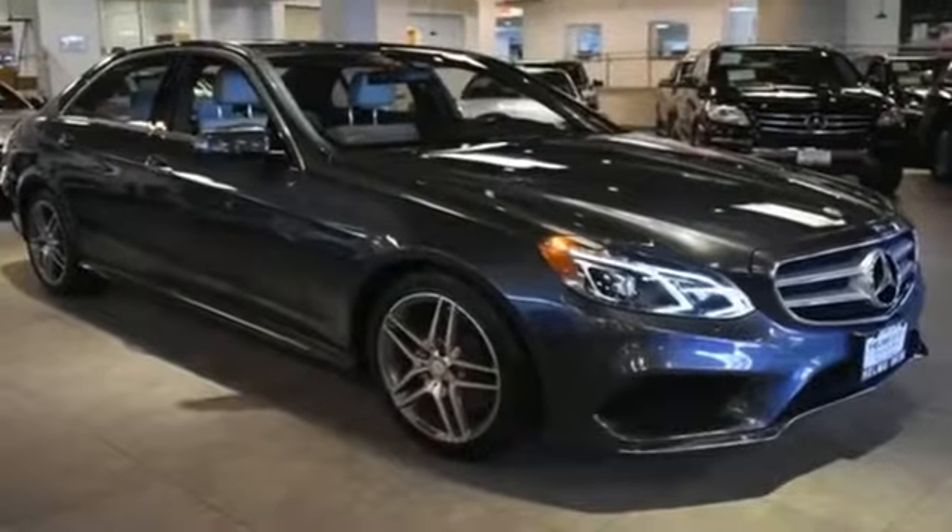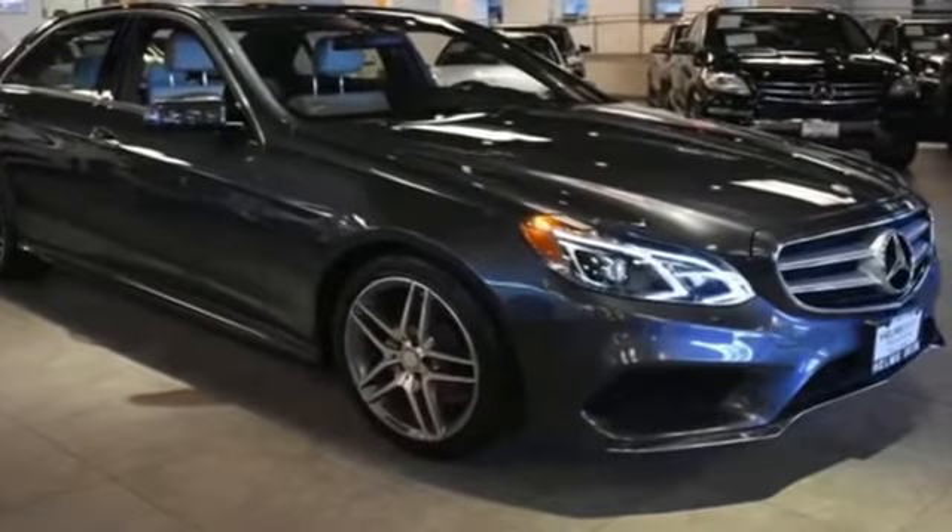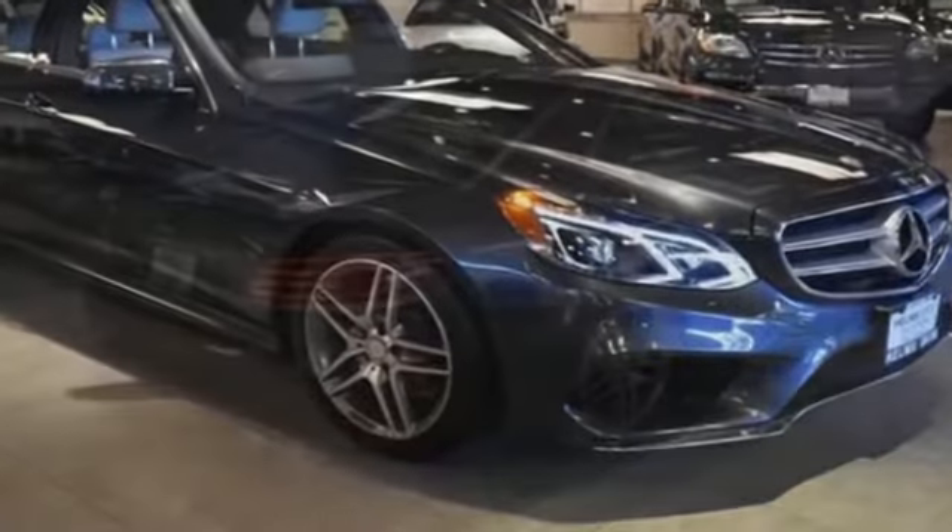2016 Mercedes-Benz E-Class with less than 17,000 miles on the odometer.